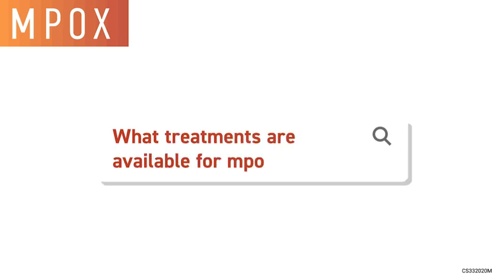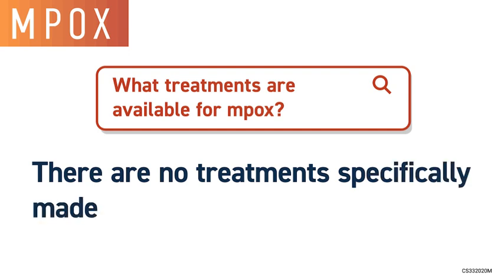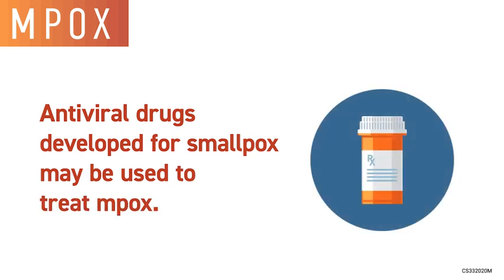What treatments are available for M-POX? There are no treatments specifically made for M-POX. Antiviral drugs developed for smallpox may be used to treat M-POX.